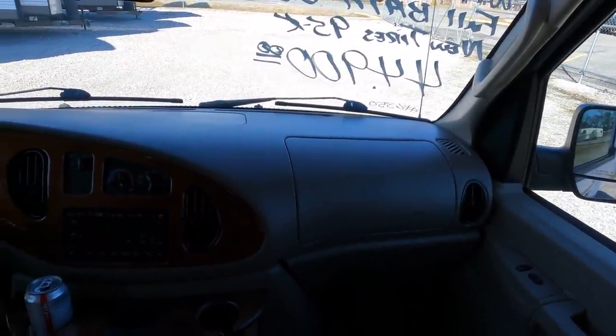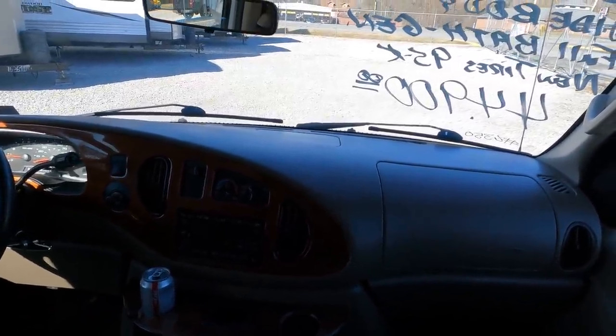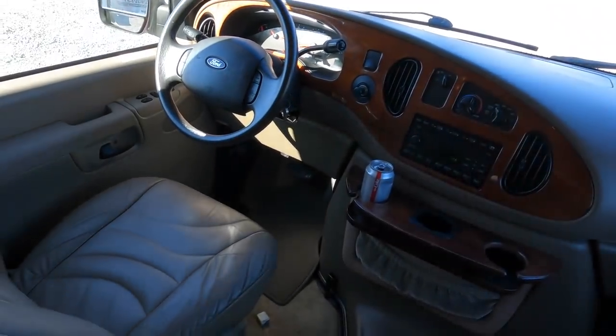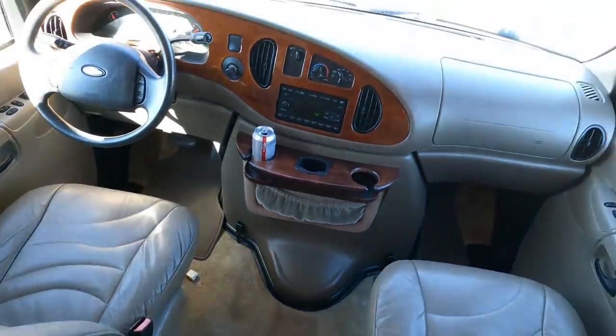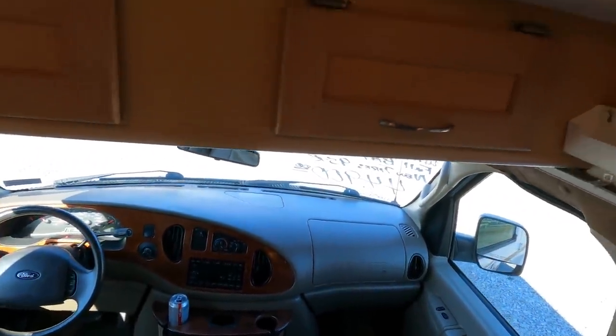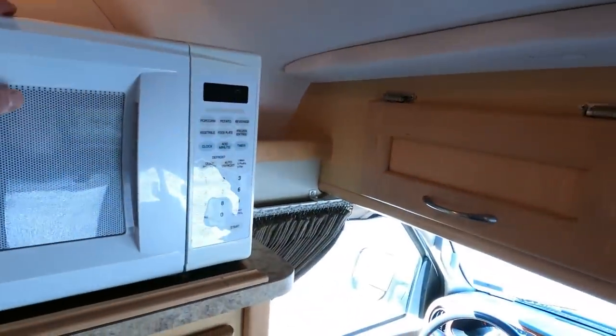You've got tilt and cruise — all that good stuff. Leather seats, both swivel for party seating, and there's a table that sits right here giving you eating service for two more people. Got a little storage here, a couple of skylights with curtains, and a Dometic microwave that works.